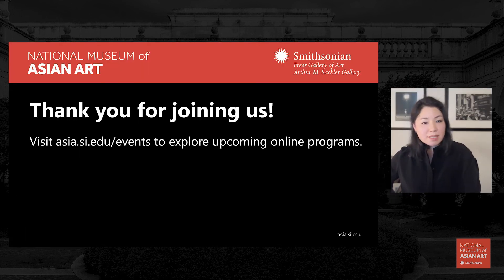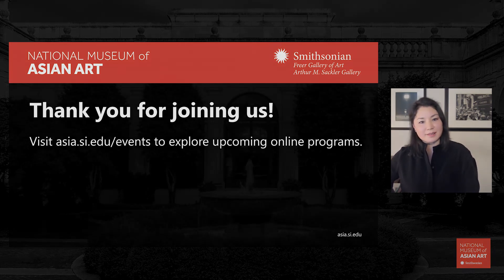To our audience, we are so glad you could join us and hope to see you again soon. Please visit the site, see the other artists' talks — other artists that engage with different histories and the museum's collections. Please stay tuned for future programs and updates on future programming. Thank you and good evening.